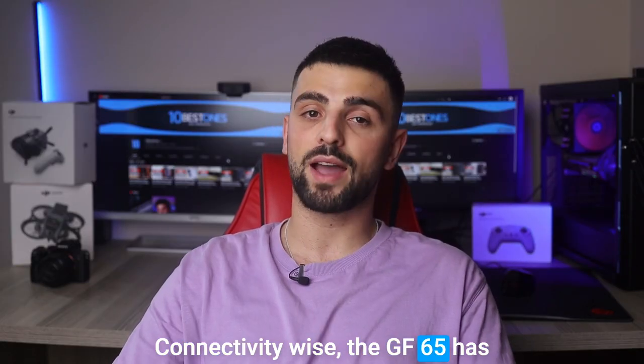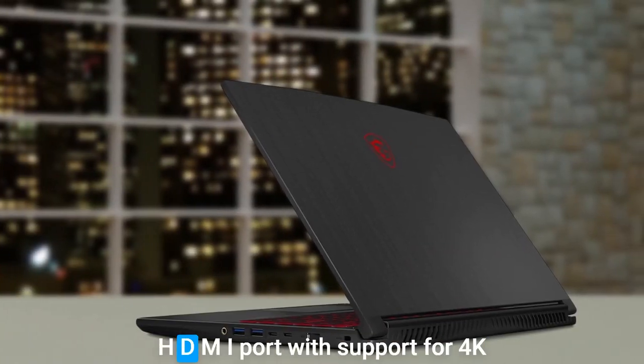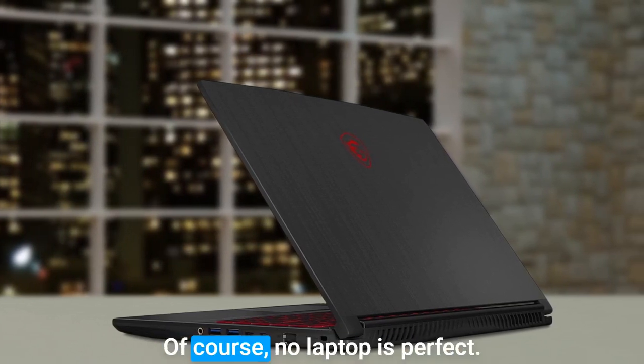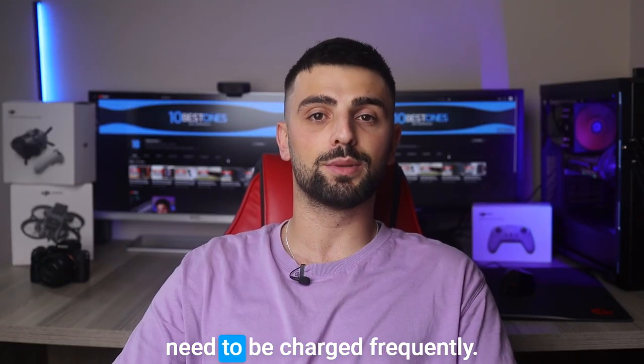Connectivity-wise, the GF65 has you covered with a range of ports, including two USB Type-A ports, two USB Type-C ports, and an HDMI port with support for 4K display connectivity at 30Hz. Of course, no laptop is perfect — the laptop's battery life may not be sufficient for long gaming or streaming sessions, and it may need to be charged frequently.